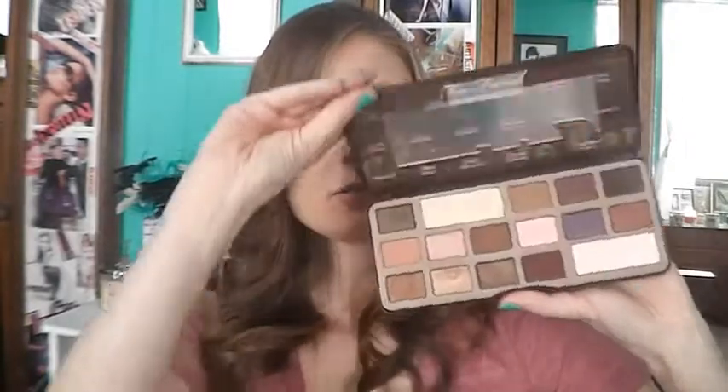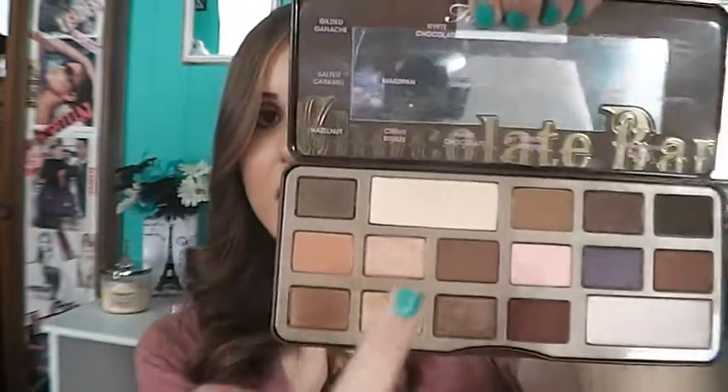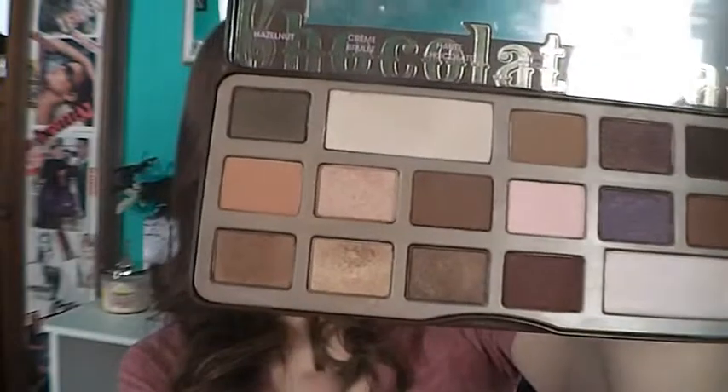I've really been using my Too Faced Chocolate Bar Palette a lot. I really like Milk Chocolate and Salted Caramel in the crease — I usually apply this with a big fluffy brush and then go more precise in the crease with the Milk Chocolate. White Chocolate is a great highlight color, and if you want to darken the outer corner, I've really been liking Triple Fudge. On the lid, I've been kind of obsessed with Marzipan and Creme Brulee. I've been somewhat obsessed with this palette lately.